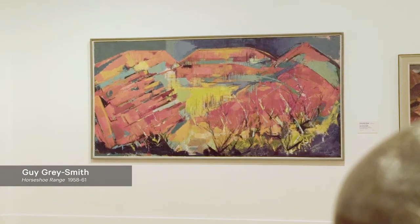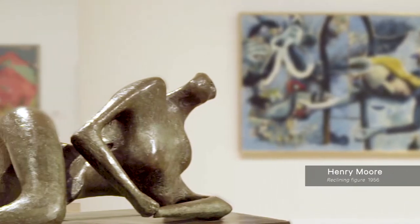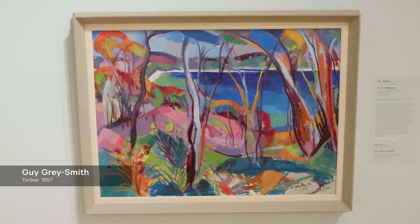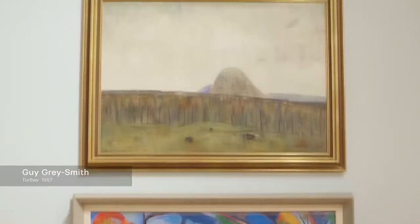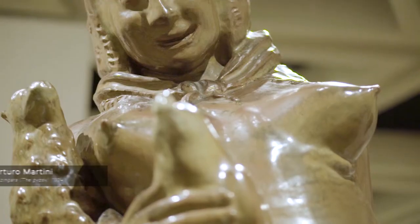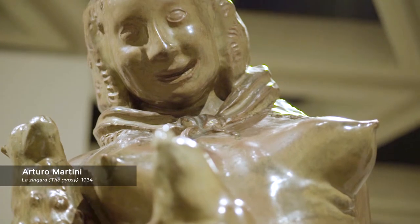And internationally, Stanley Spencer, Giorgio Morandi, Henry Moore and Jean Arp. In AGWA Modern as well, you can see the experimentation as it happened across a range of media, such as painting, sculpture, drawings and prints and the decorative arts.